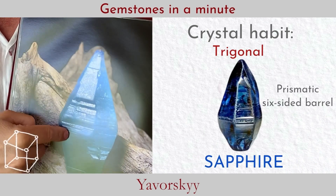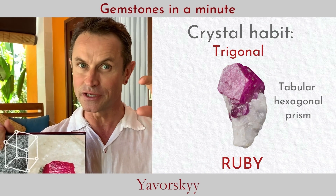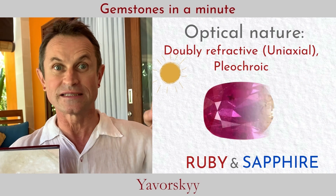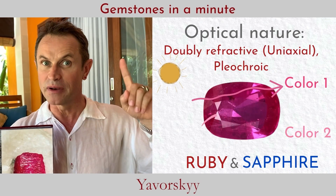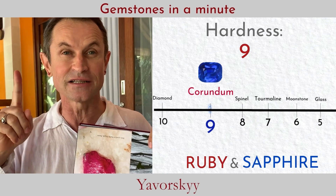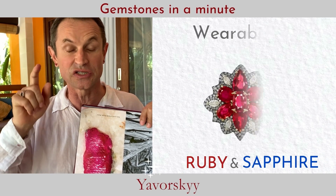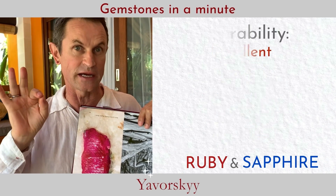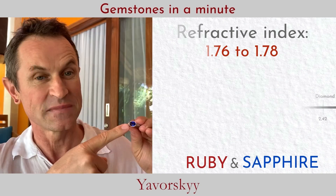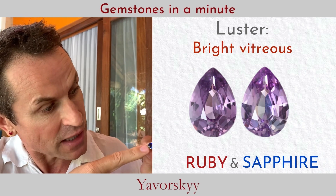Ruby crystals can be tabular, usually with a shorter crystal formation. Corundum is double refractive with strong or light pleochroism. A very important thing about corundum is that it is the second hardest substance on the planet, only second to diamond — it is really impossible to scratch.